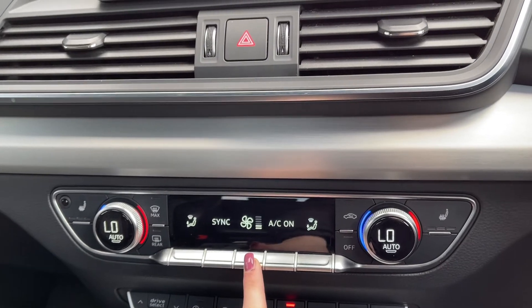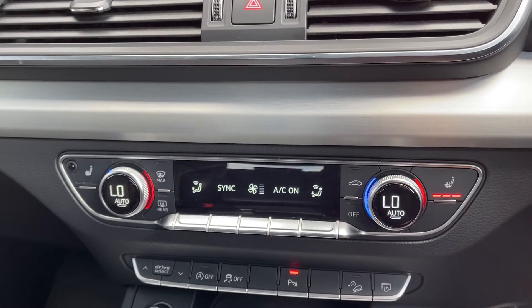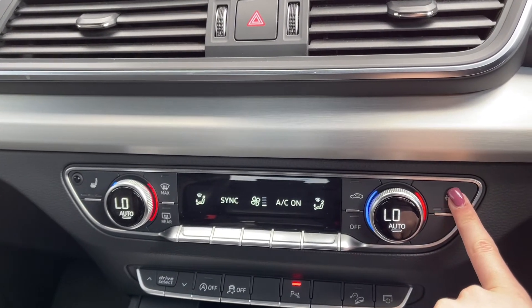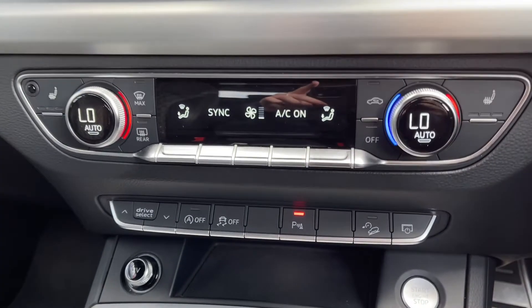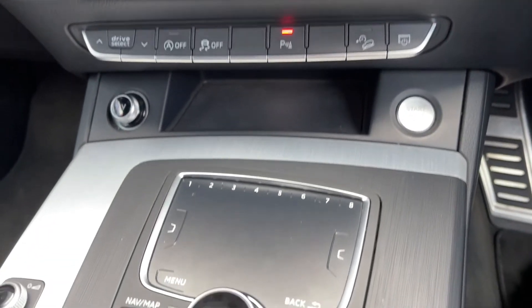Nice and easy to use, just adjusting the fan speed there. The car does also feature front heated seats, as part of your comfort and sound pack — a great feature to have as those will keep you nice and warm. Just underneath you've got shortcut controls for your drive select, along with your hill descent control as well.